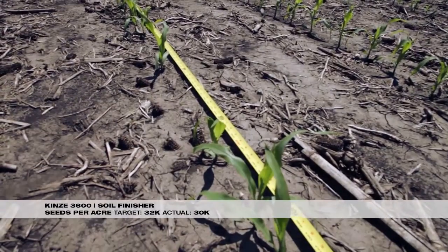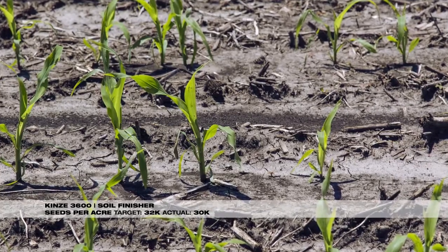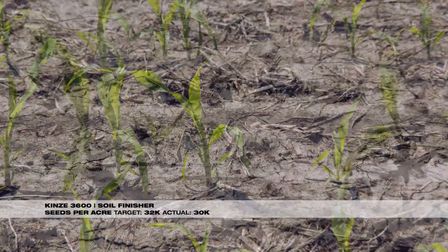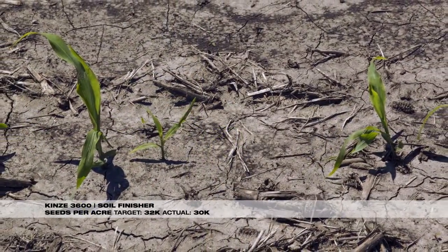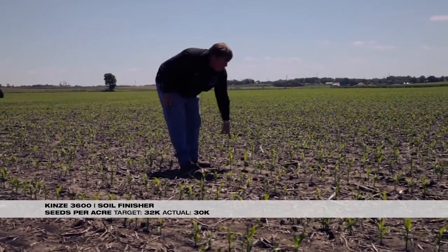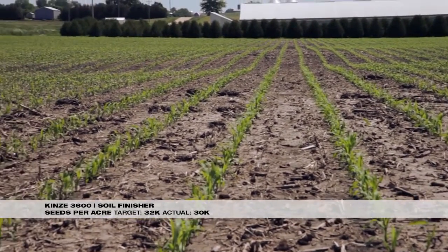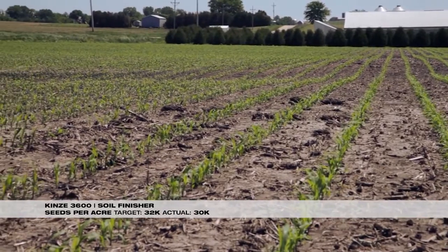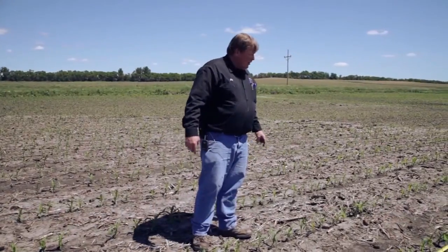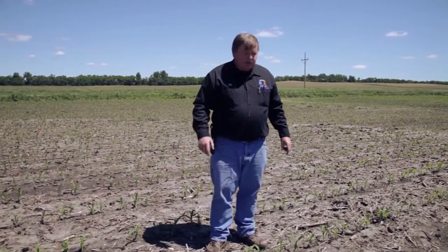There are a lot of different emergence dates here — some corn just came out of the ground in the last day or two, some has been out a few more days, and some emerged earliest of all. The residue managers did a reasonable job moving the trash off. Overall, not a bad looking field. He will grow corn and should have a good chance at 200 bushels in this field, given rain and enough fertilizer.